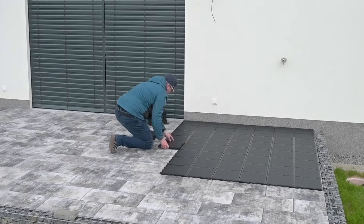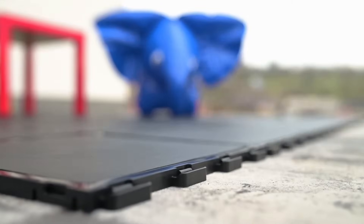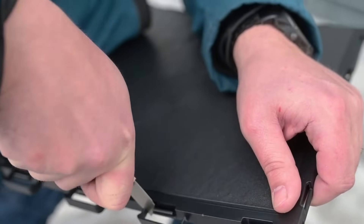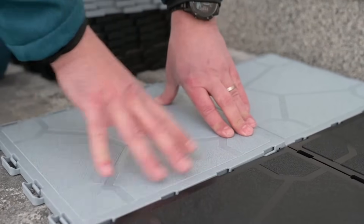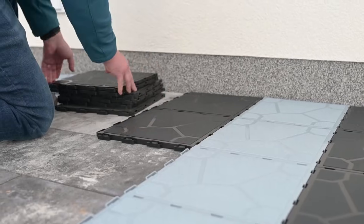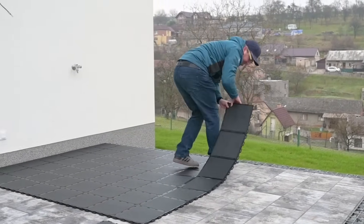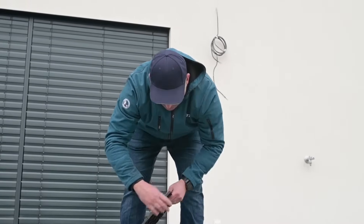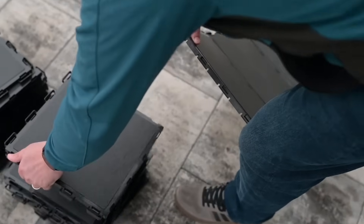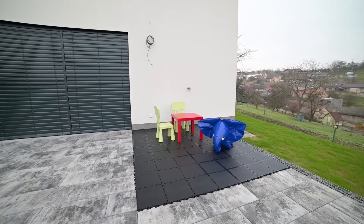Cleaning is just as easy — sweep off dirt and debris or hose the tiles down if they get muddy. Maintenance is minimal, which keeps your space looking fresh without hassle. Each tile measures 30 by 30 cm and weighs about 3.5 kg, striking a good balance between being sturdy enough to withstand foot traffic and light enough to move if needed. Overall, Fatra Step Tiles deliver a practical, durable, and convenient solution for outdoor and indoor flooring needs, combining ease of use with long-term reliability.